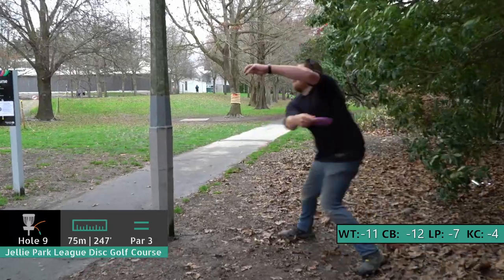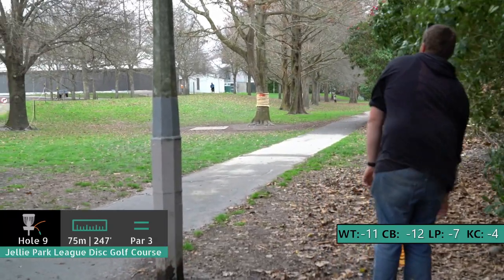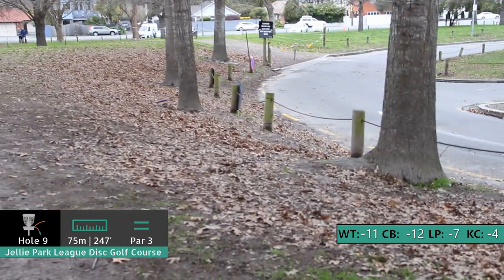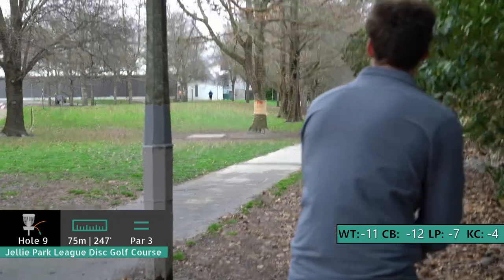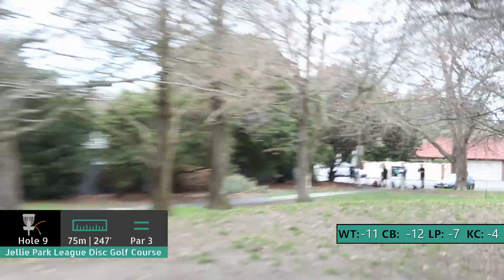Maybe you got a bit distracted by that Taylor Swift pin-up in the background — I thought that was a real person for so long. Hole nine — on a tricky one. There's OB up the left, OB on the right, basket on the hill. A good forehand hole — that's a Jelly Park specialty. Oh, that needs to come back. Yeah, you can see the way that the wind is pulling those leaves across — it really is pushing everything over there a bit more. It's really tuned in this second round — bit of a change.